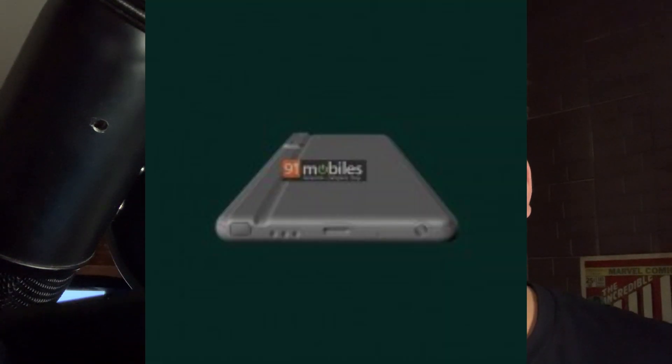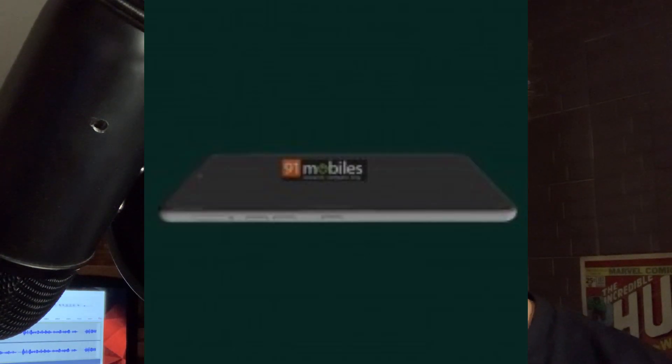It also says the report from 91 Mobiles shows the CAD renders of the LG Stylo 7, which the publication says have been obtained from trusted sources. These are probably the renders we're going to be seeing by the end of this year or the beginning of next year. The renders tip the phone to have narrow side bezels, a flat display, and a hole punch cutout in the top center for the selfie camera. At the bottom of the display, the LG Stylo 7 appears to have a slight chin, similar to the LG Stylo 6.